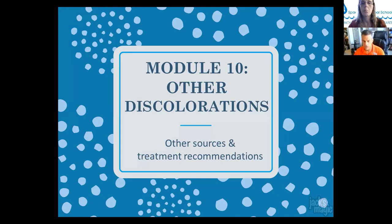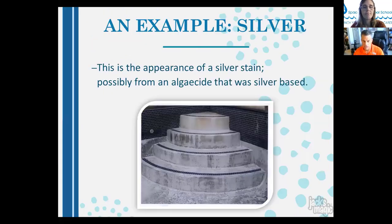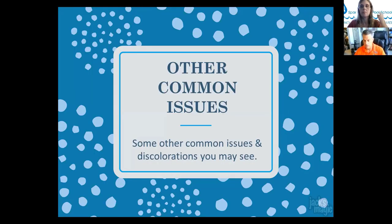Module ten covers other discolorations from various metals and minerals — manganese and silver. The causes are basically the same as for other staining. Silver staining can occur from silver algaecides or ionizers adding silver to the pool. Ionization systems may not be common in Florida anymore but may exist in other parts of the country. Chelated ions have a shell protecting the metal from precipitating out, but those ions don't stay in chelation forever — sunlight and chlorine will burn them off and the metals will come out and stain the pool.